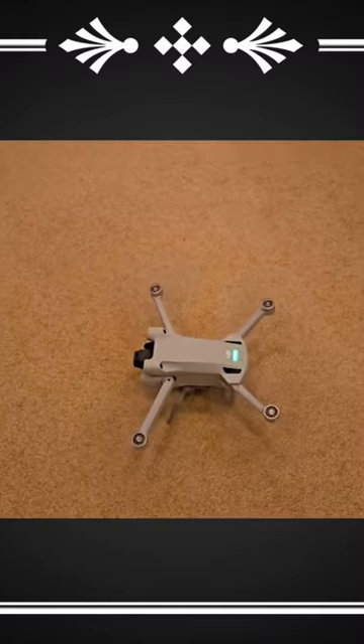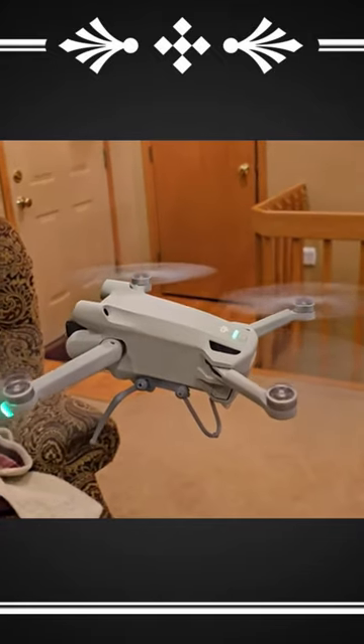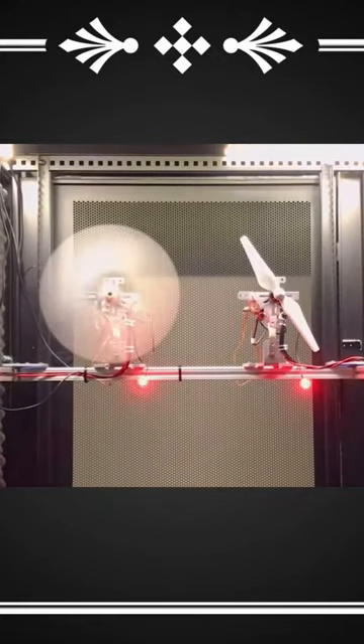This is the Toroidal Propeller. Developed by MIT, the Toroidal Propeller is essentially two props in one. With field testing promising massive decreases in air resistance, there is the potential for this prop to change the game.